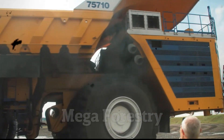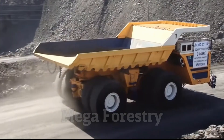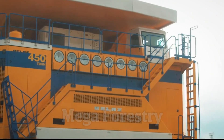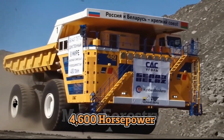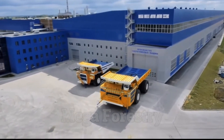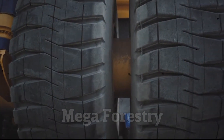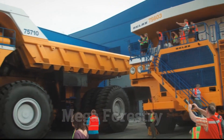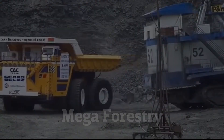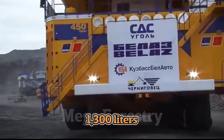Manufactured in Belarus, the Bel-Az 75710 was specifically designed to handle the toughest mining environments, making it a game-changer in the industry. Its twin diesel engines generate a combined 4,600 horsepower, providing the raw power needed to haul extreme loads with ease. Unlike standard mining trucks with four or six wheels, this beast features an eight-wheel design with four axles and massive tires that distribute weight evenly and reduce wear and tear. Fuel efficiency is also remarkable for a vehicle of this size, consuming around 1,300 liters of diesel per 100 kilometers.